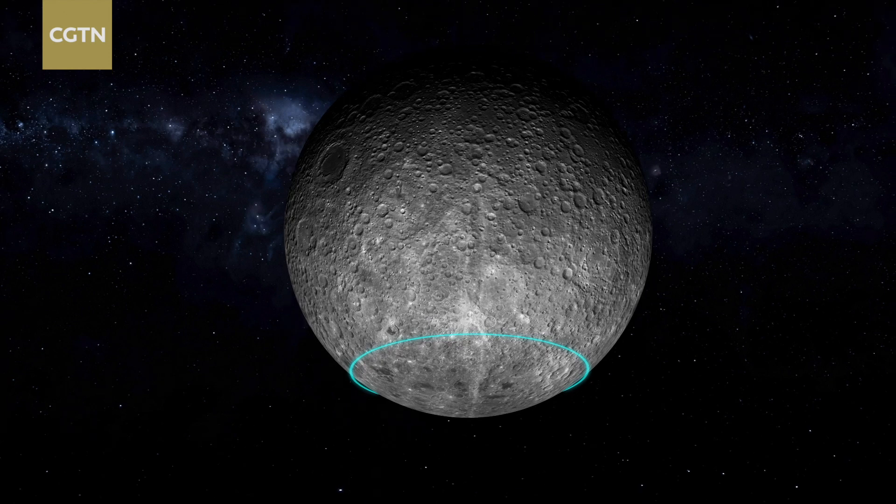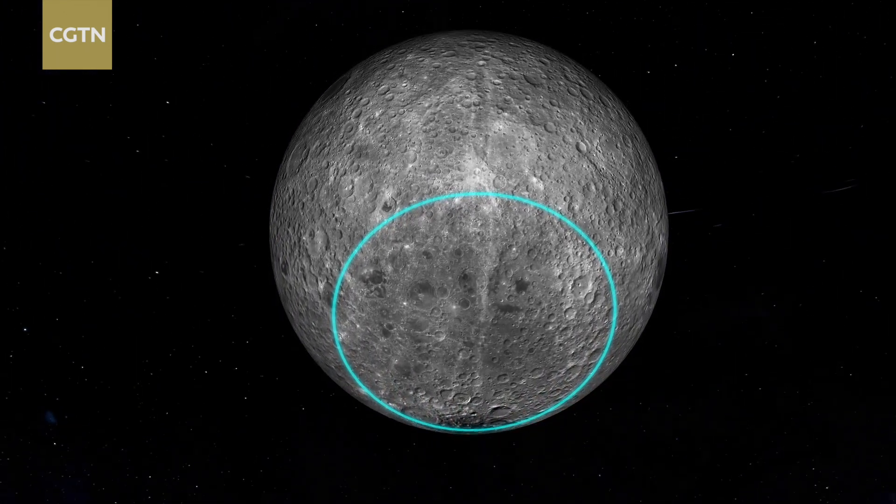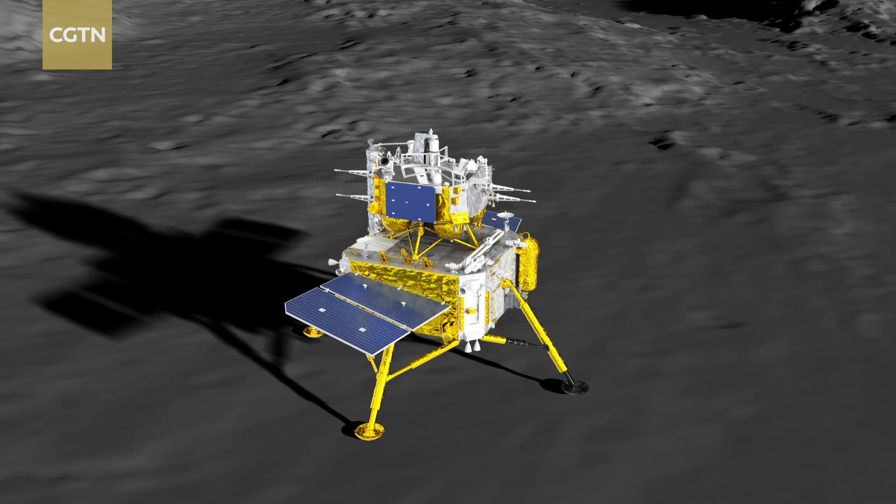There are two main scientific goals for the Chang'e 6 mission. One is the analysis and research of the geological background of the lunar far-side landing area, and the other is the analysis and research of its lunar samples.